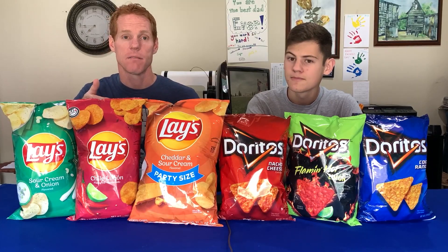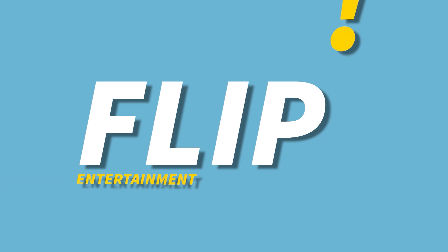Who makes a better chip — Lay's or Doritos? We've got three different varieties of Lay's and three different varieties of Doritos chips that we're going to be comparing today to see which one's best.